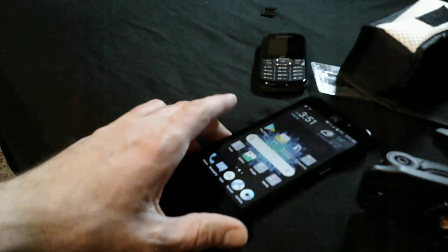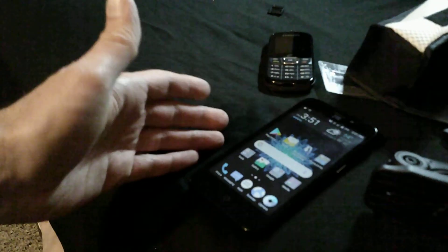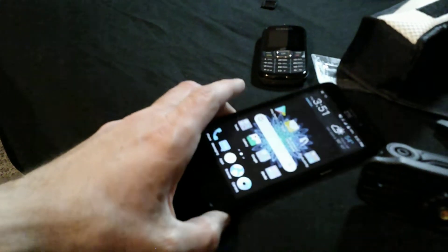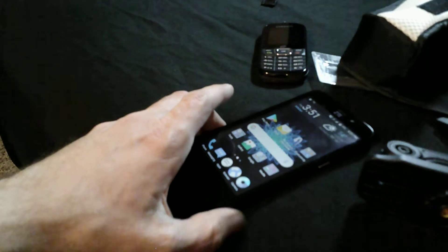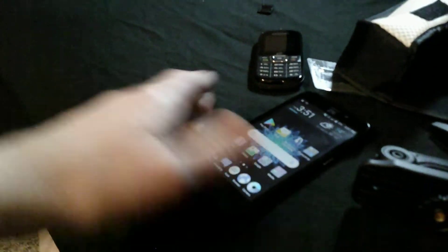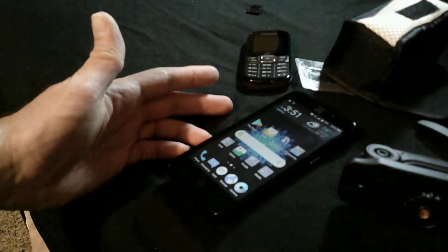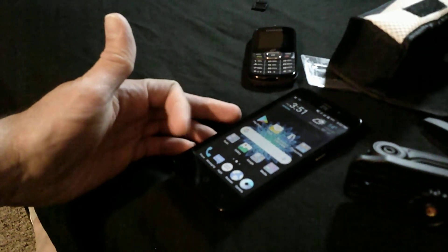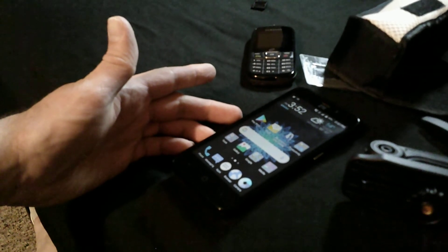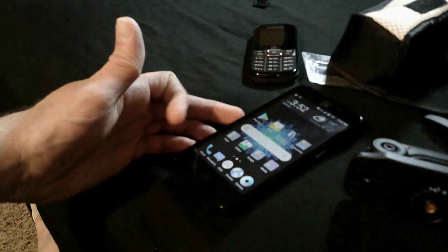Another frustrating thing — I guess because it's a cheaper phone, not a contract phone, or because I've had it for a couple of years. It keeps wanting to add updates when I have access to Wi-Fi, and the storage on this phone is a real problem.